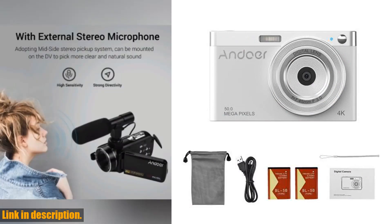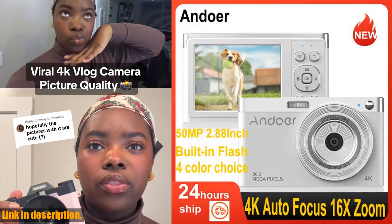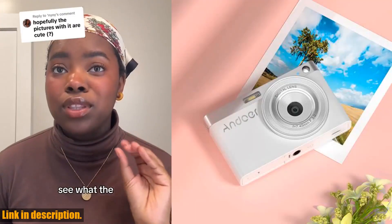But wait, there's more! This camera is jam-packed with features like anti-shake, face detection, smile capture, continuous photography, and self-timer. And did I mention it comes with a carry bag and wrist strap for easy portability?